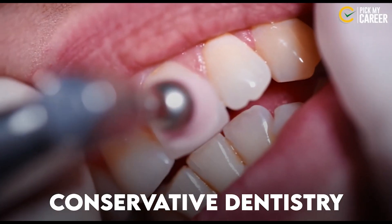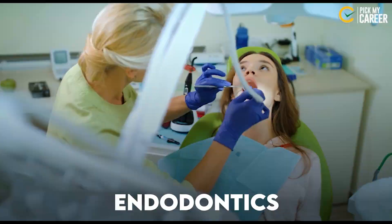Another course is Conservative Dentistry, also called Operative Dentistry, plus Endodontics. Endodontics is called Root Canal Treatment.